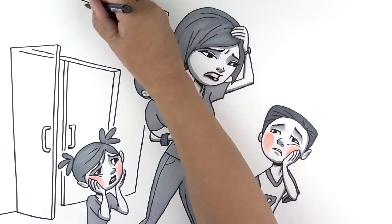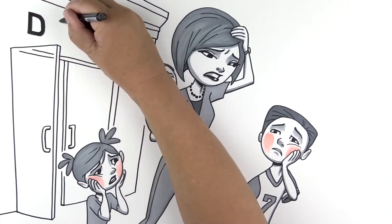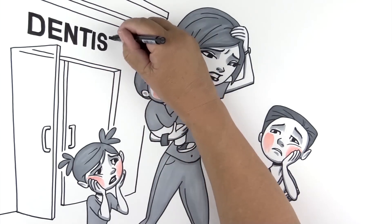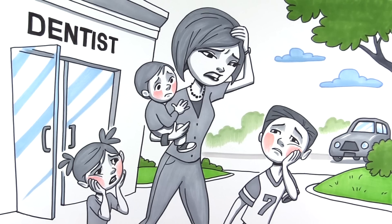Not only that, now the dentist wants to put four crowns on them. Kids shouldn't be getting crowns. I do everything I can, but I still feel like I'm not being the best mom to my kids.